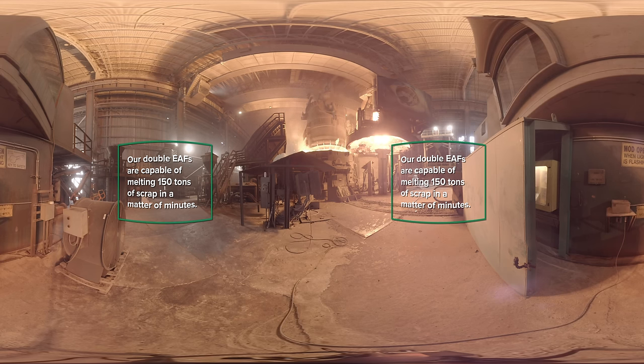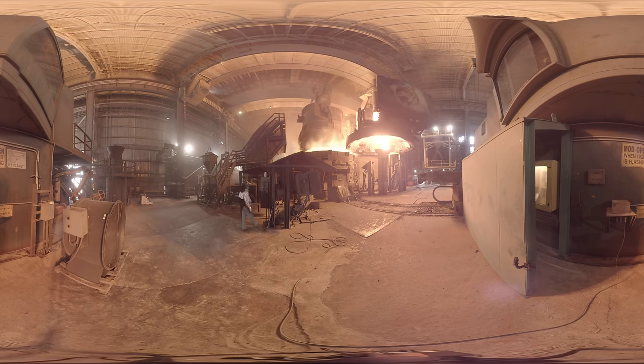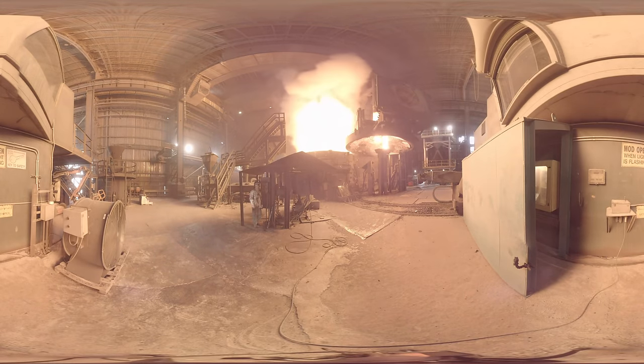Our double EAFs are capable of melting 150 tons of scrap into molten steel in a matter of minutes. To do this, we take the top off the furnace and drop the scrap in, which is called dropping a charge. After that, we replace the top and lower electrodes into the steel until it is melted.